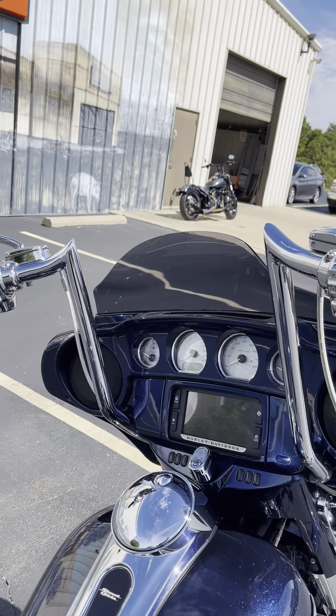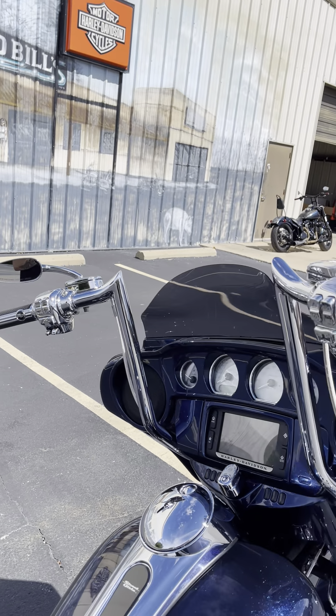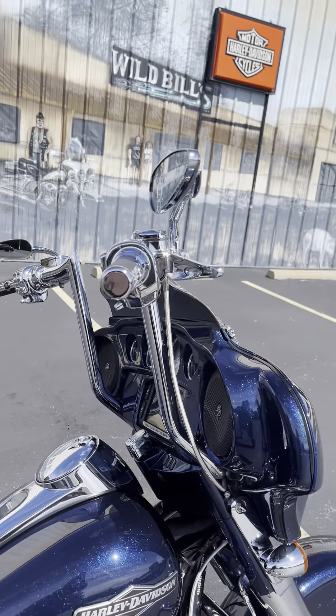Painted to match fairing, 18-inch bars with full chrome controls. It just shines.